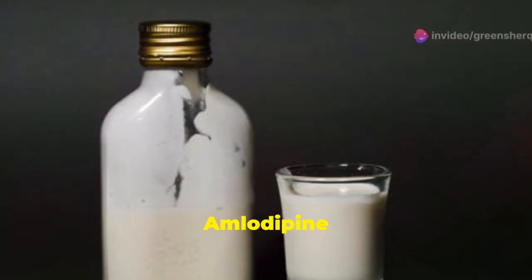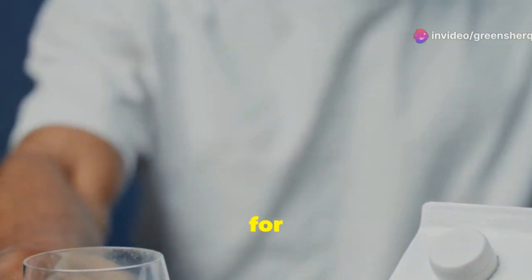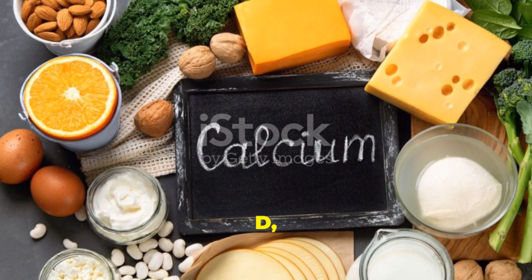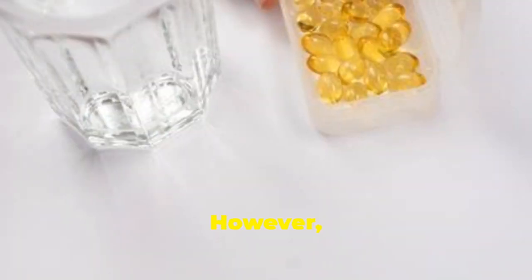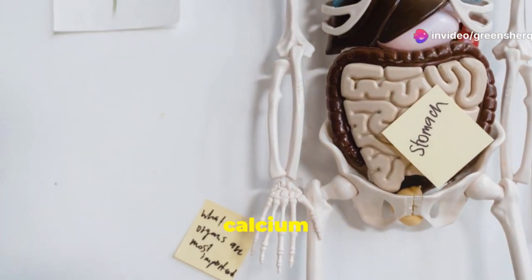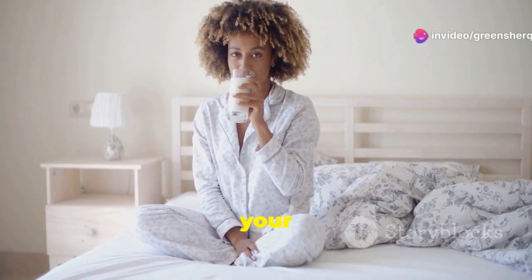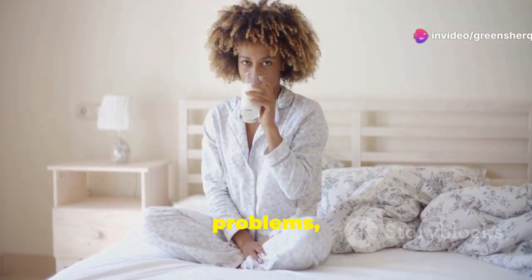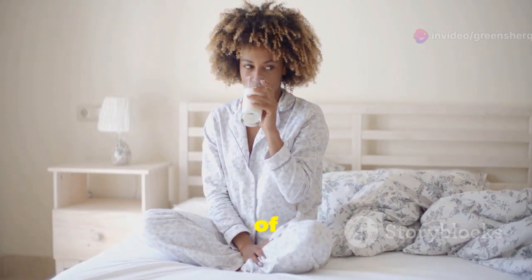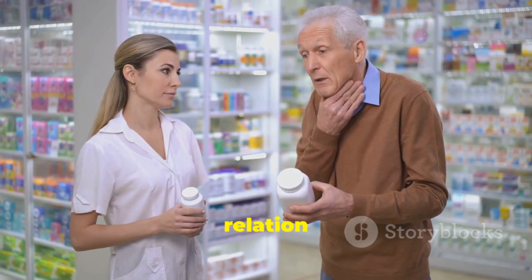Milk and amlodipine — not always a good pair. Milk is a good source of calcium and vitamin D, essential nutrients for strong bones. However, when it comes to taking amlodipine, milk might not be the best choice. Research suggests that the calcium in milk can interfere with the absorption of amlodipine in your gut, meaning your body might not get the full dose it needs. While a single glass of milk is unlikely to cause significant problems, it's best to err on the side of caution and consult your doctor or pharmacist about the best timing.